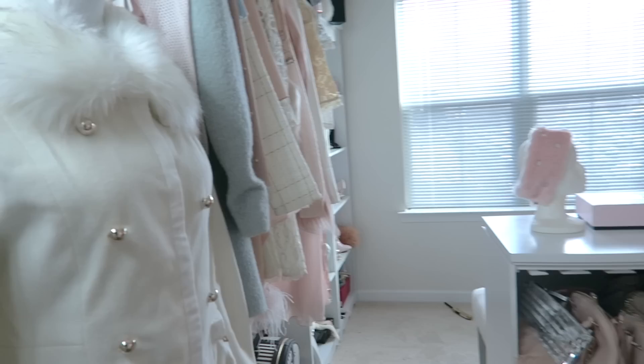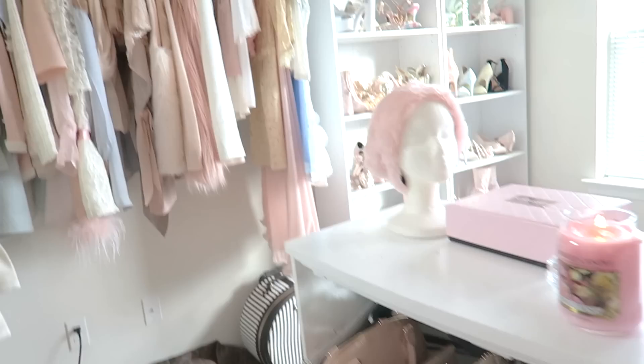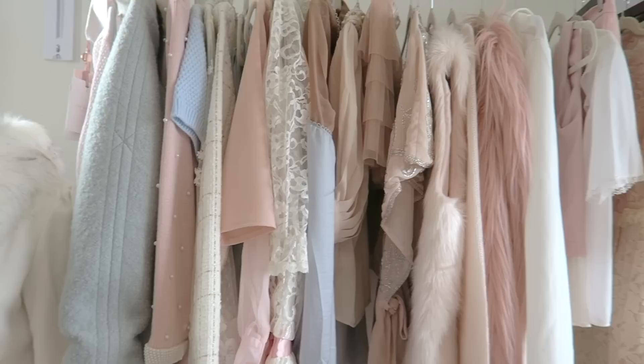You've seen it in a lot of videos but I want to show you everything. I felt like it was about time to show you everything section by section. So over here I kind of have my closet split in two sections. This section I like to call my vintage inspired section.